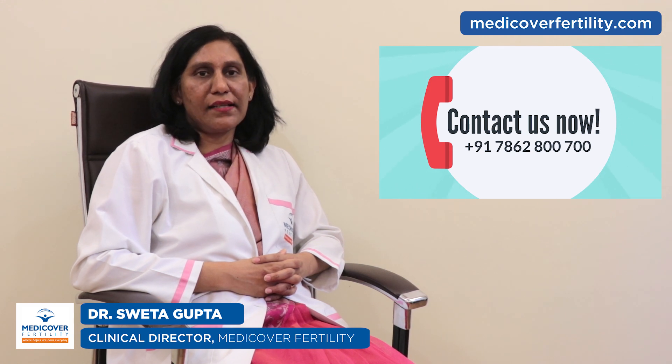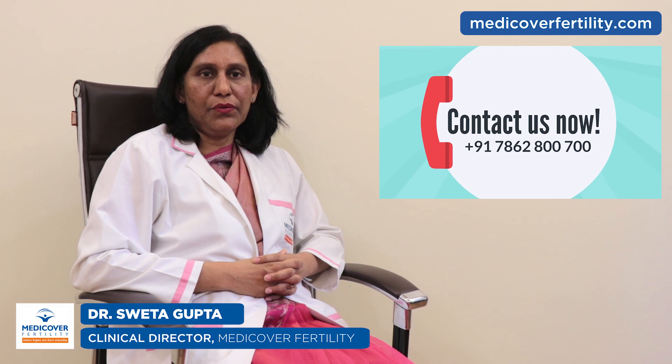Low sperm count is very much treatable. Best is to consult us. We will recommend a treatment plan for you. Depending upon the type of oligospermia, a treatment plan is chalked out with IUI, IVF, ICSI, or testicular sperm aspiration.